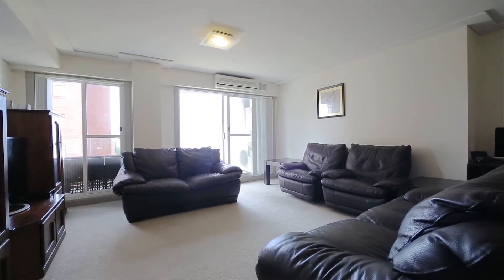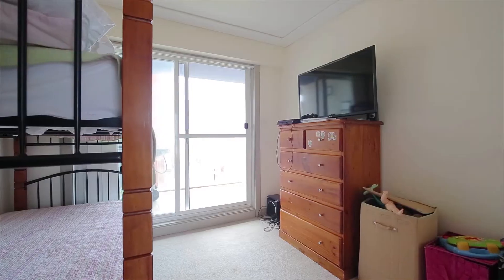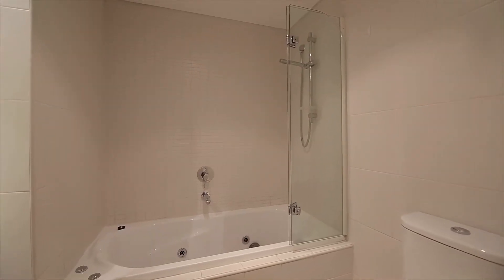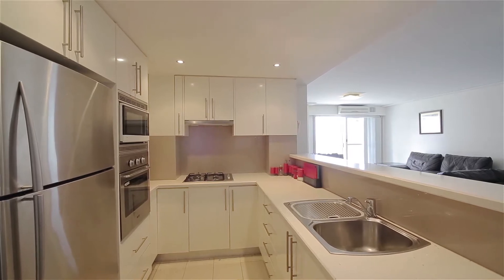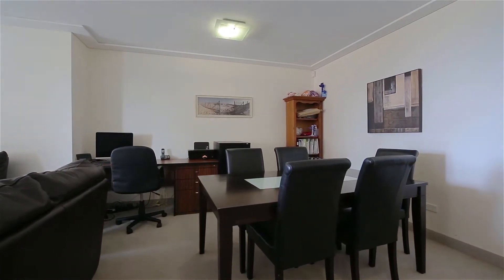We are marketing unit 15 which features two bedrooms, two nicely appointed bathrooms, upmarket kitchen with premium appliances and Caesarstone benchtops. Beach views from the living area and the balcony.